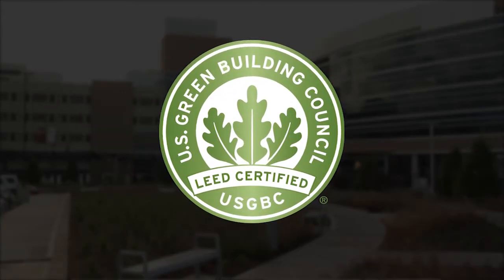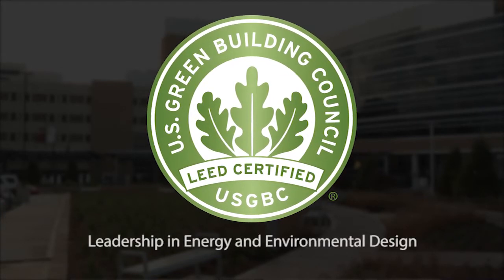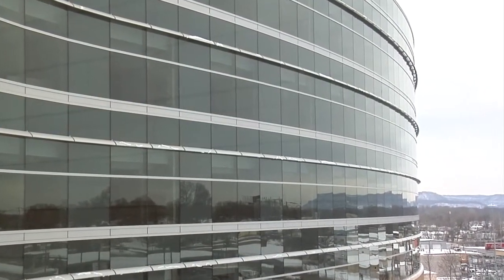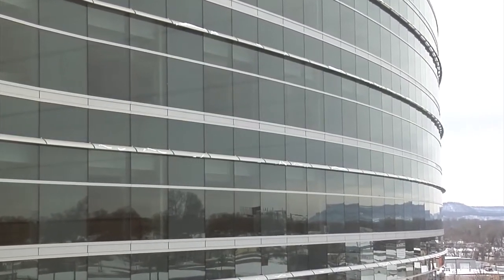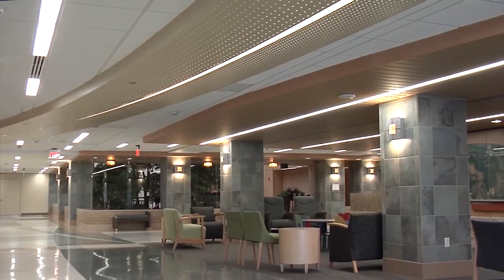Gunderson has applied for LEED certification for the legacy building. LEED stands for Leadership in Energy and Environmental Design. The walls and ceilings of the building are highly insulated, helping with energy efficiency. Exterior windows and joints were pressure tested after being installed to make sure there were no leaks. The legacy building also uses high efficiency lighting.